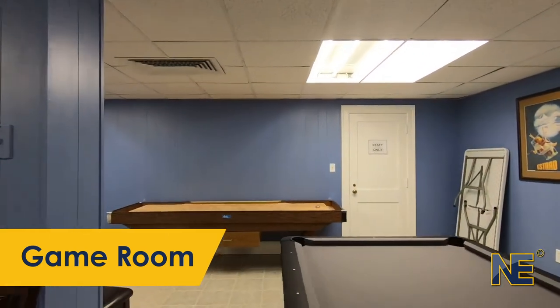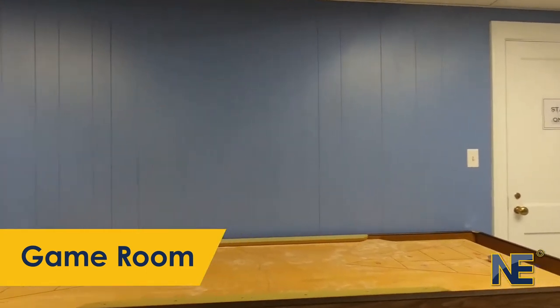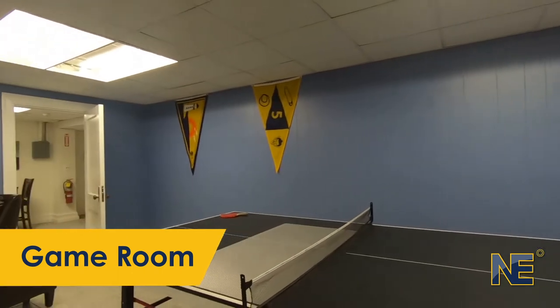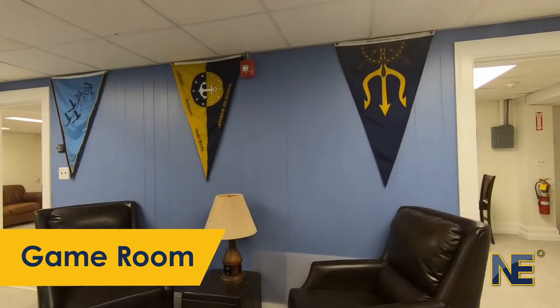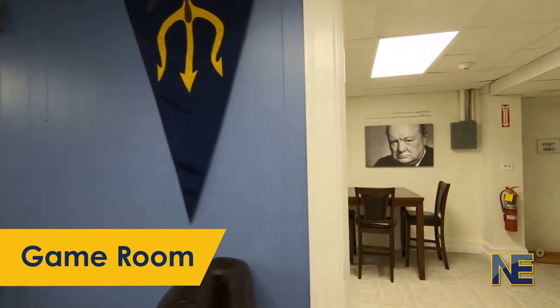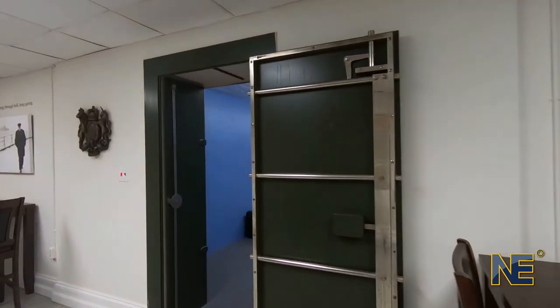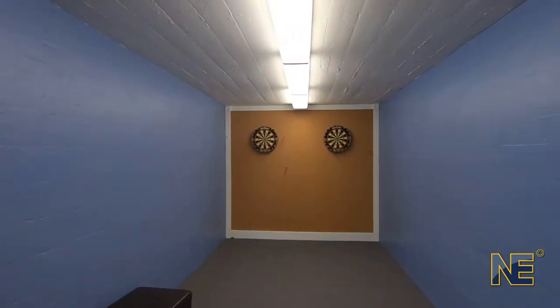There is also a double-top shuffleboard and a ping-pong table. On the wall, you will also see the different burgies that graduating cohorts have designed. And check out this regulation dart room that used to be a bank vault.